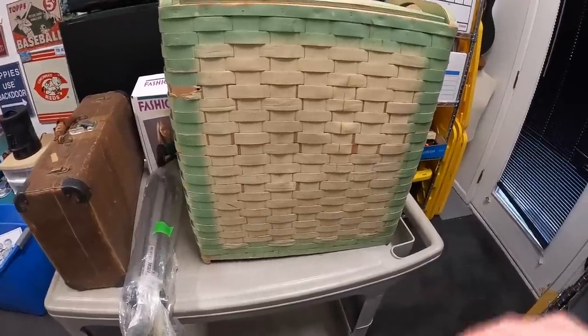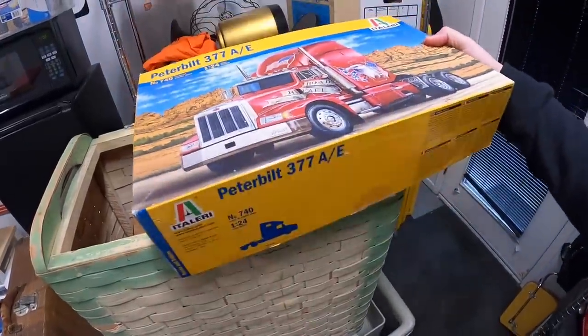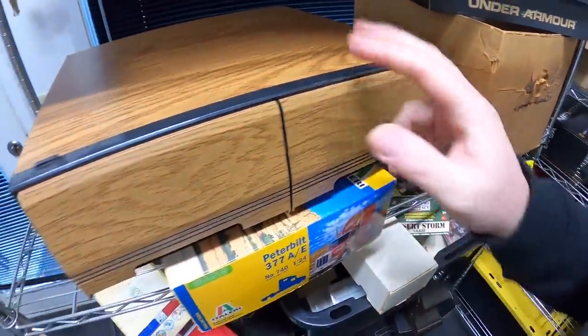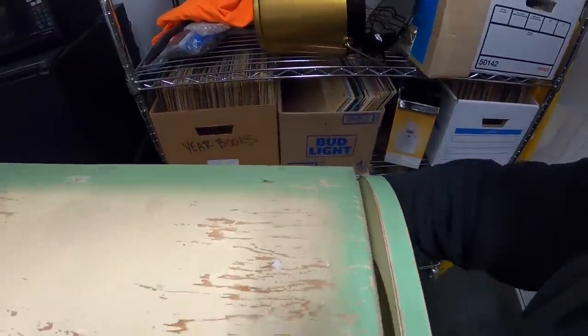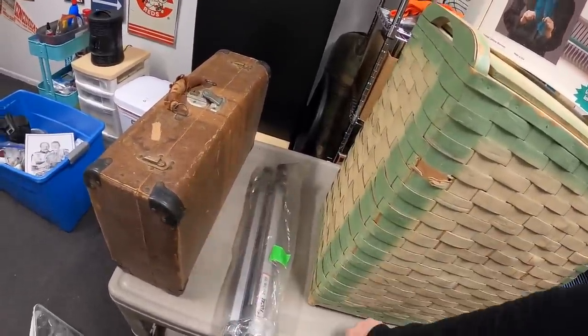Here's the last of it — a vintage laundry basket with some stuff inside. There's a Peterbilt model truck, a VHS storage case, a fabric fashion knitter with the original box, a tripod, and an old suitcase. I'm really happy with everything I got — I think there's some good money to be made. She says she'll have more for me in a couple weeks, so if I buy more stuff I'll definitely show you guys. That's it for this video — thanks for watching, I'll see you next time.